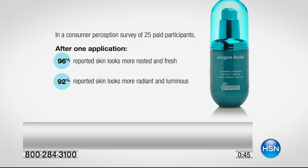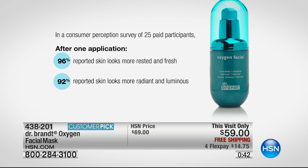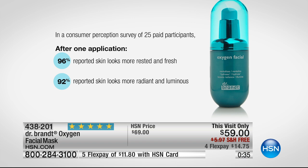What I love about the oxygen facial is we're all after that red carpet glow whether we're a celebrity or not. We pile on the highlighter and shimmer but that just washes off anyway — this is actually changing the way the skin is. In a consumer perception survey of 25 paid participants, 96 percent said after one application their skin looks rested and fresh, and 92 percent reported skin looks more radiant and luminous.